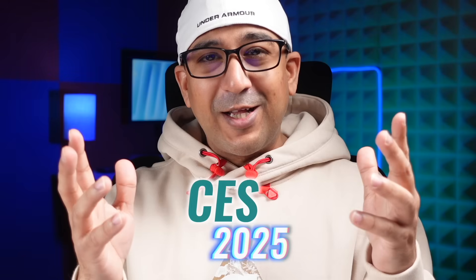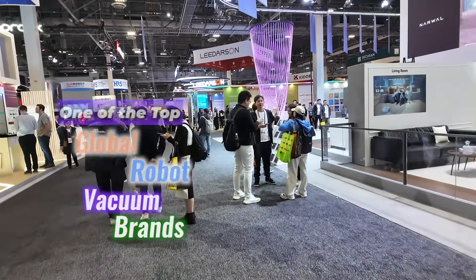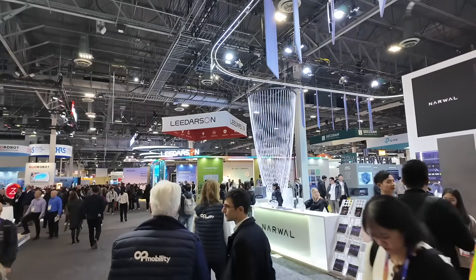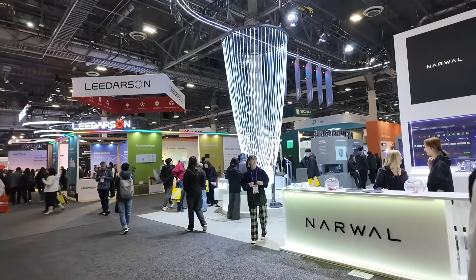What's up everybody, welcome to another exciting CES 2025 coverage video. Today I'm going to cover Narwhal, one of my most favorite brands. As one of the top global robot vacuum brands, Narwhal has transformed the way we clean, serving over 2 million families in more than 30 countries — and our family is one of those. I have been using a lot of different Narwhal products for the past couple of years and I'm totally satisfied with the performance.